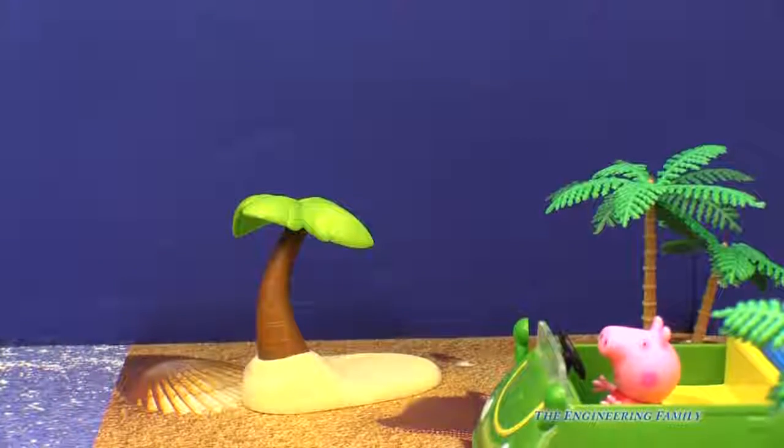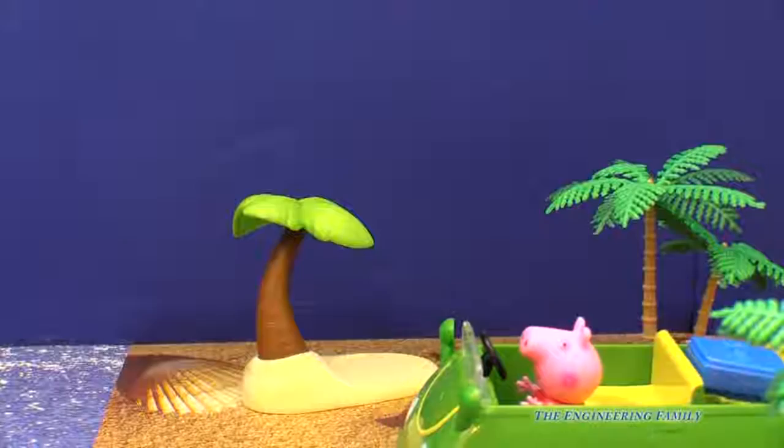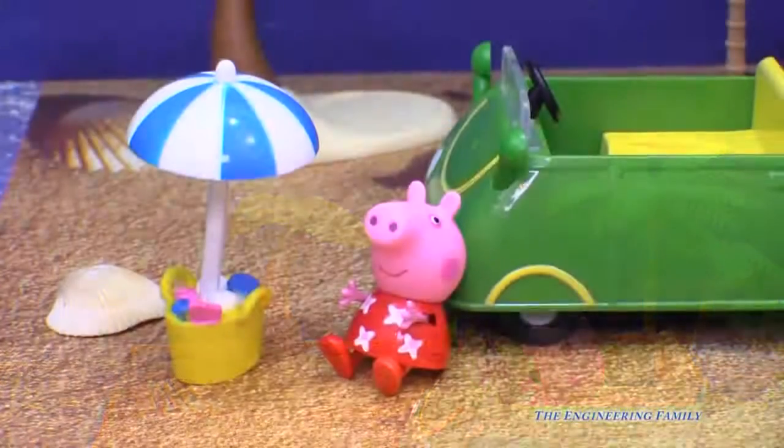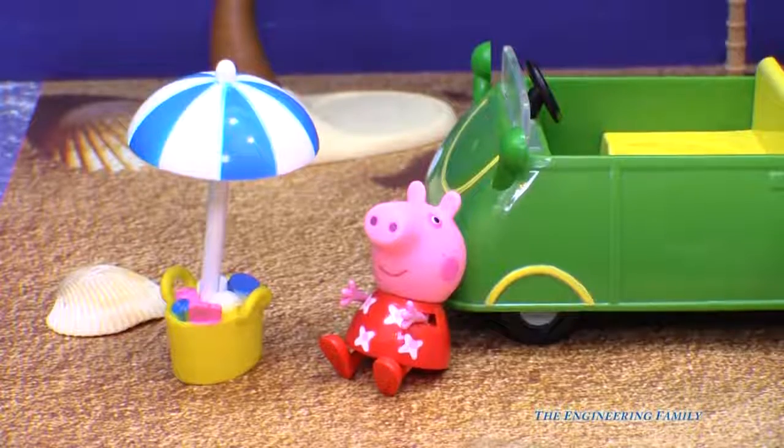Peppa and the holiday car have arrived at the beach — how exciting! Where did her umbrella go? She's already unpacked it. She's ready to go.